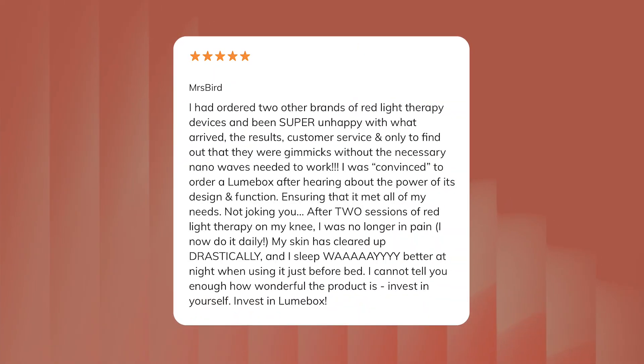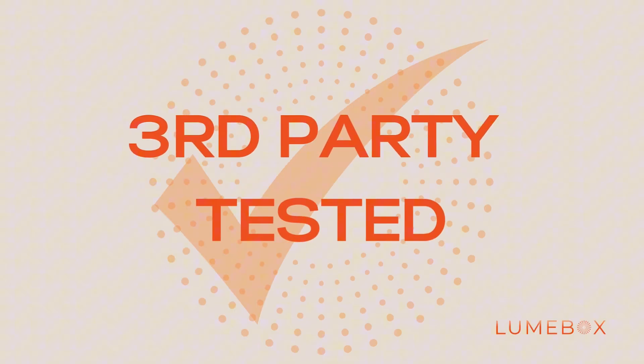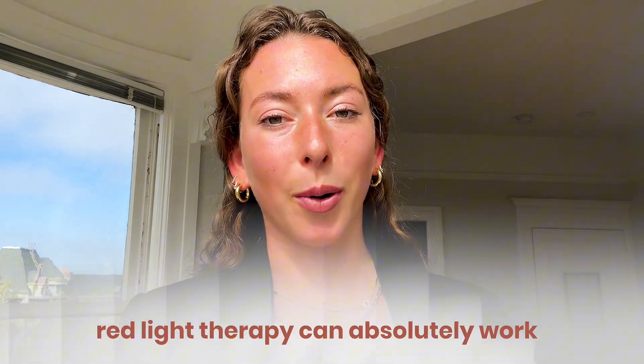We had one customer reach out to us who had ordered two other brands of red light therapy devices and had been super unhappy with the results. She later found that they were gimmicks — devices without the necessary wavelengths and irradiance — and this was the reason she wasn't seeing the results she expected. So she bought a Lume Box because her friend had been raving about its power and design, and after just two sessions of red light therapy on her knee she was no longer in pain. This shows that if you have the right device with the right specs, red light therapy can absolutely work.